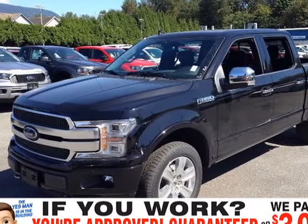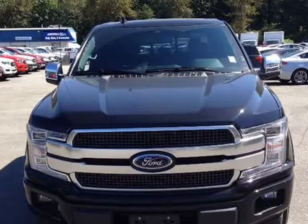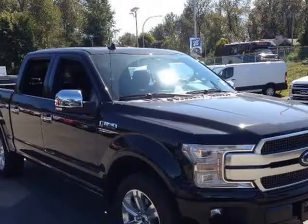This 2020 Ford F-150 is brought to you by Yes Man Approved. This 2020 Ford F-150 comes equipped with leather seats,